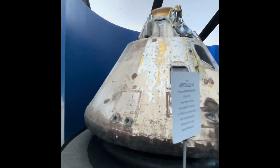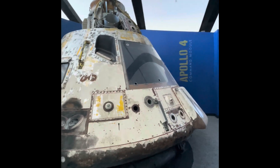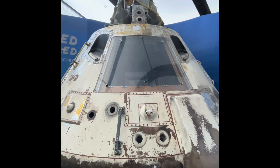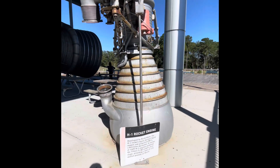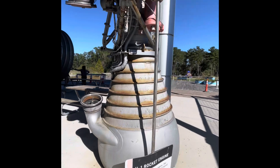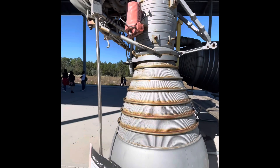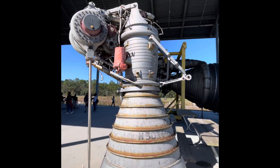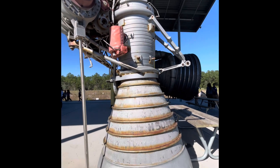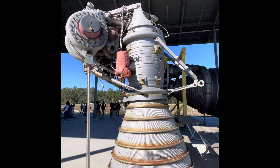This flight qualified the heat shield for lunar flight. Apollo 4 command module — took my breath away. This is an H-1 rocket engine. It provides a thrust of 1.6 million pounds. A cluster of eight of these powered the Saturn S-1B rocket's first stage. This particular rocket engine burns liquid oxygen and propellant RP-1, which is a kerosene derivative.